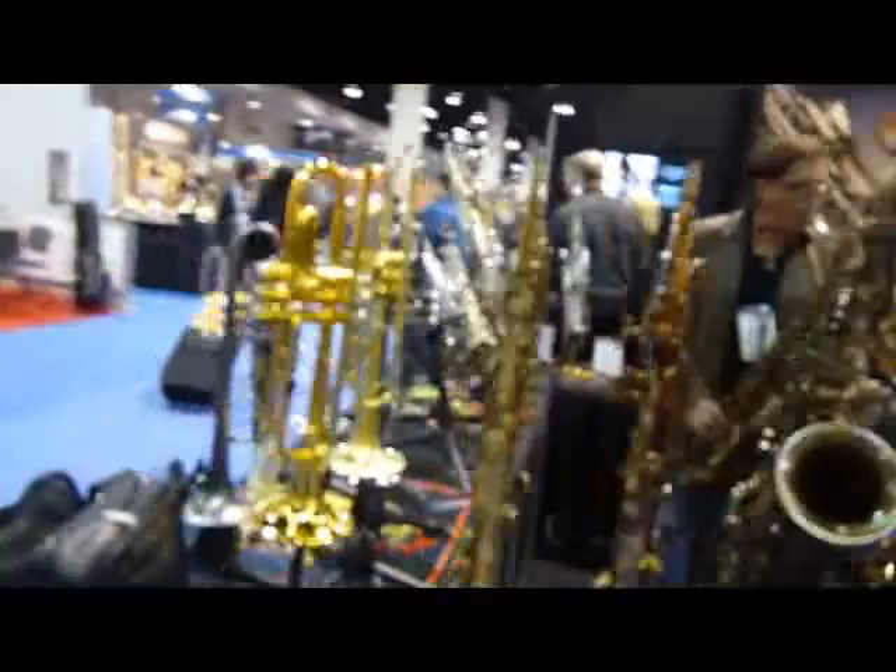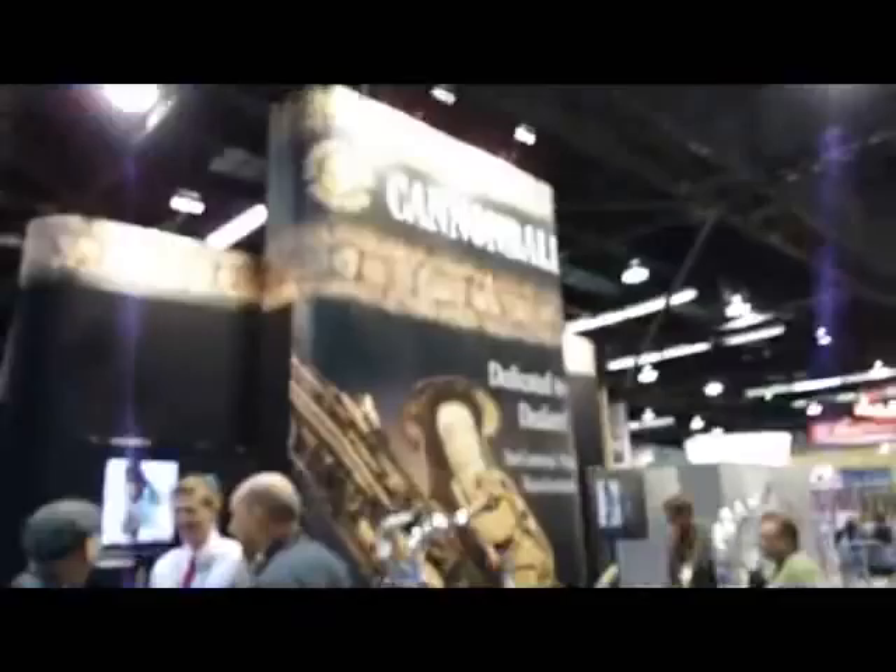Cannonball saxophones, and the Cannonball clarinets with the new exotic wood necks and barrels. Everybody's doing exotic wood necks and barrels now — that's kind of the latest rage.